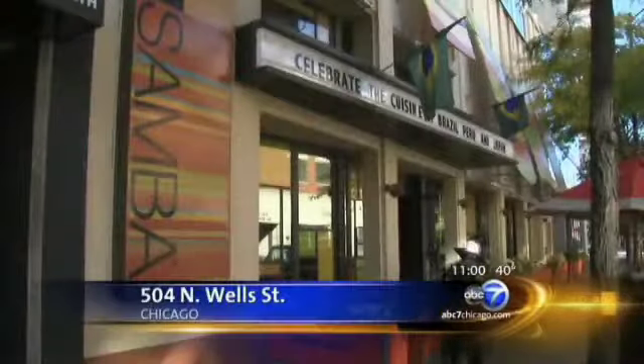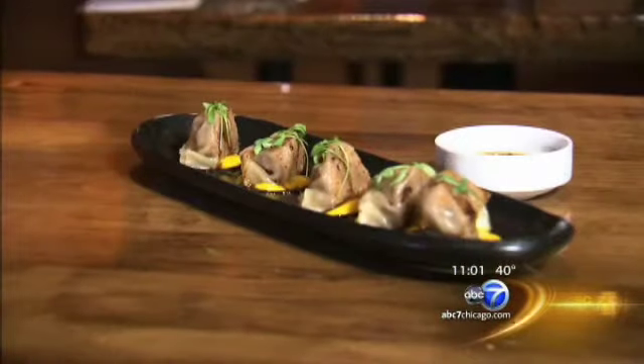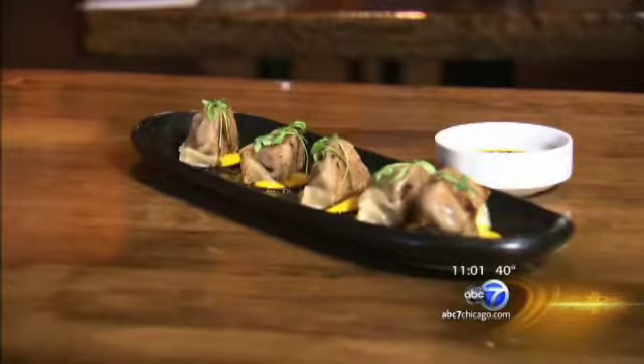In River North, the menu at Sushi Samba Rio leans heavily toward Japan and South America. Gyoza, or dumplings, are stuffed with fatty wagyu beef, but are balanced by a puree of kabocha squash.